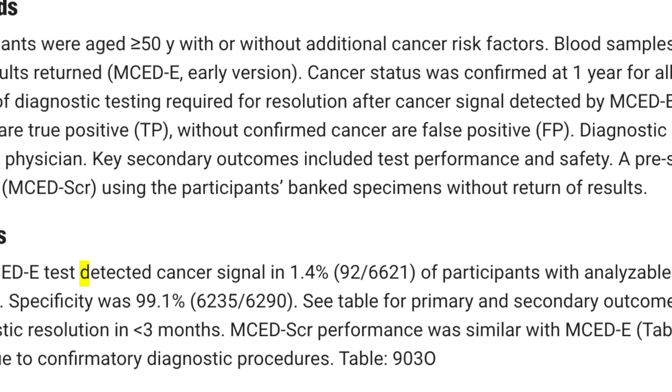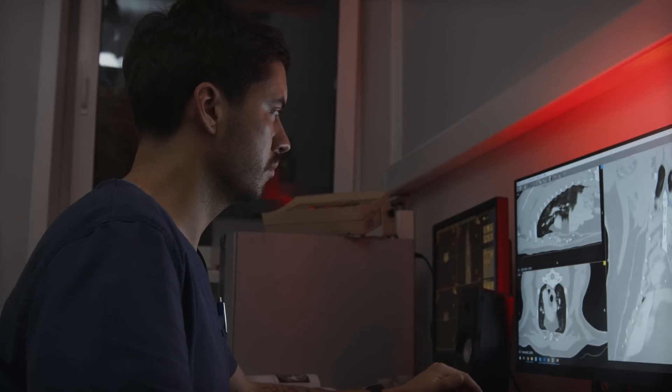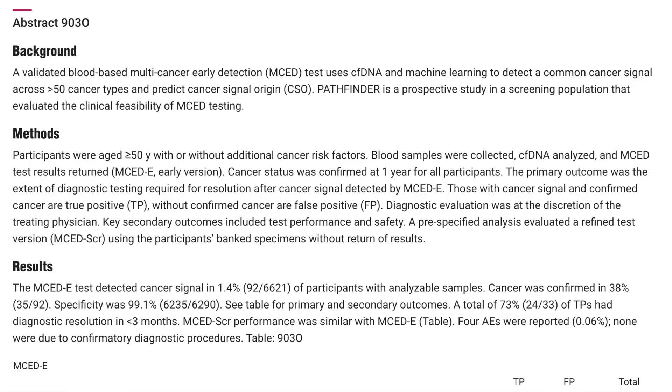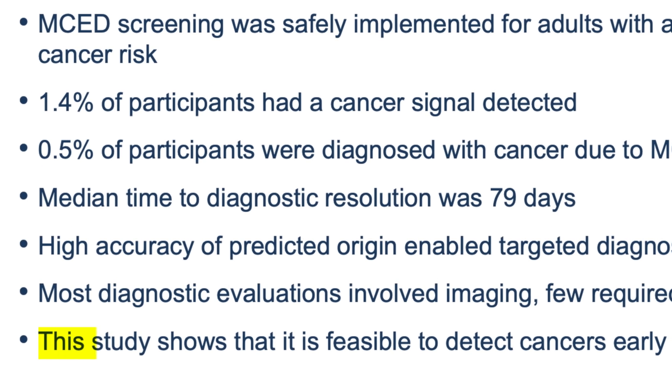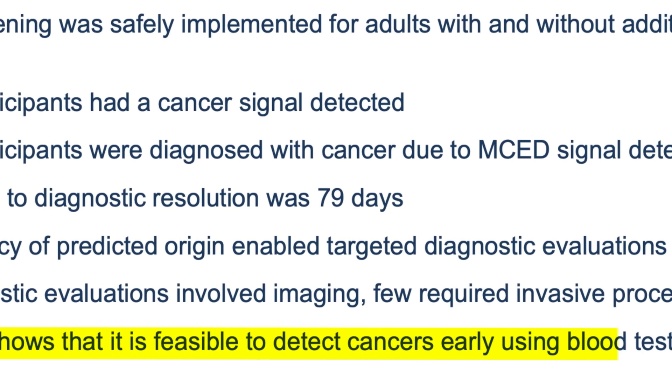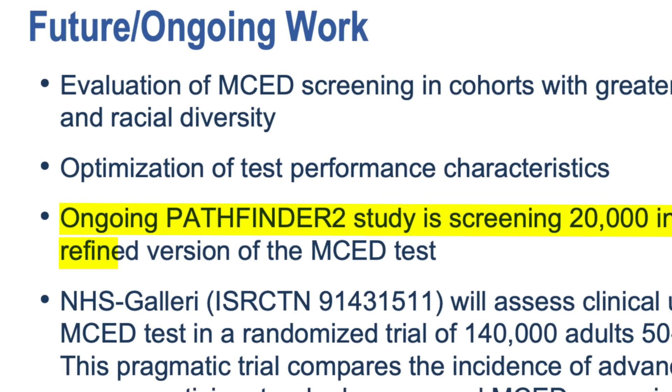In this trial the blood test had a positive cancer signal in 1.4% of participants, or 92 people in total, and of those 92 people after going through extra tests, 35 were confirmed as having cancer. So there were some false positives, but that is to be expected. No test is going to be perfect, but what's of particular interest is the negative predictive value. That came in at 98.6%, meaning that if you did this blood test and it came back negative there was a 98.6% chance that you didn't have cancer.